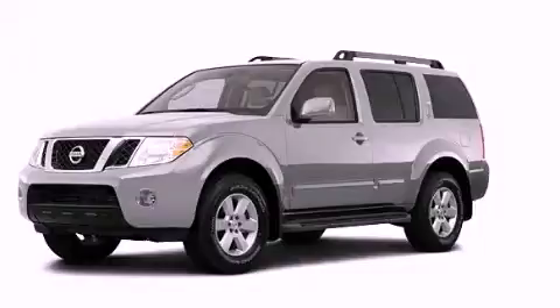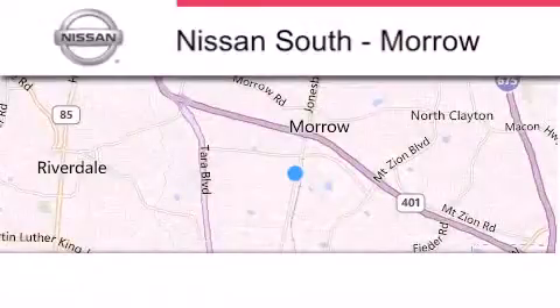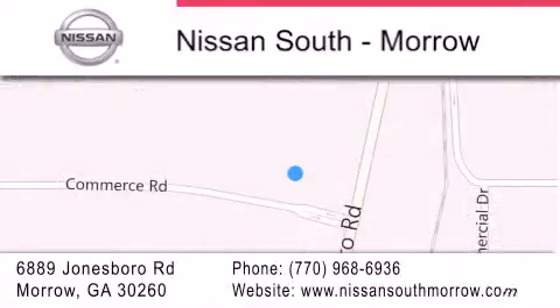This automobile won't last long at this price, call and arrange a test drive now. Nissan South is located at 6889 Jonesboro Road in Morro. Our goal is to exceed all of your expectations to ensure that you'll return for future visits.